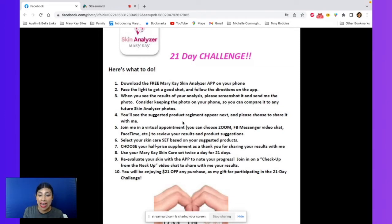Step one: download the app — the Skin Analyzer Mary Kay app. It is wonderful. It's a free download on your Android or your Apple phone. You actually take a picture of your face and it analyzes your picture with over 80,000 data points. And yes, men can do this too.